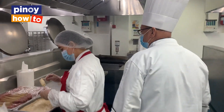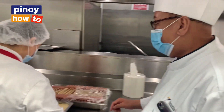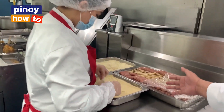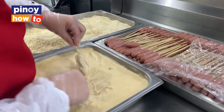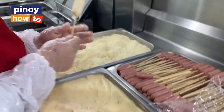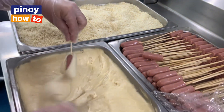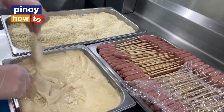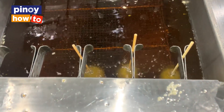It's easy. We wrap the sausage in our dough premix — around 25 to 30 grams. Then we roll it in breadcrumbs and dip it in oil.